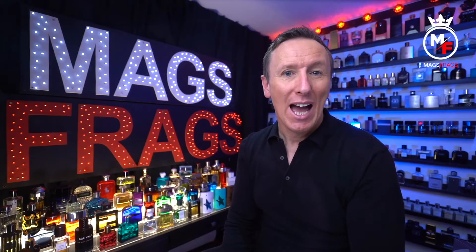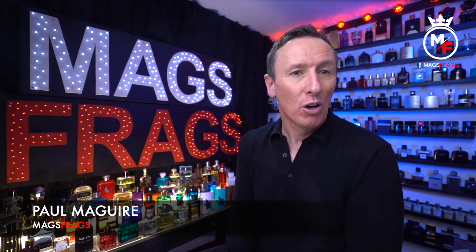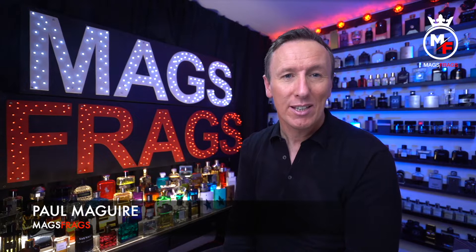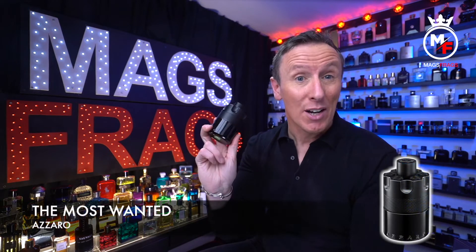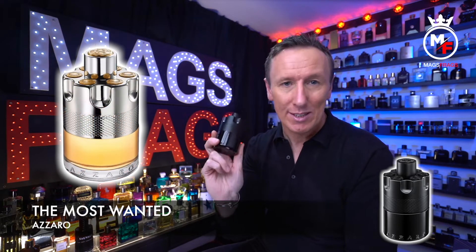Hello again everybody and welcome to another episode of Mags Frags. I'm Paul and this is day 118 of my Fragrance 365 project where it's the fragrance that's the star of the show. Today's featured scent is called The Most Wanted by Azzaro and it's the fifth release in the Wanted line up, following the original release back in 2016.